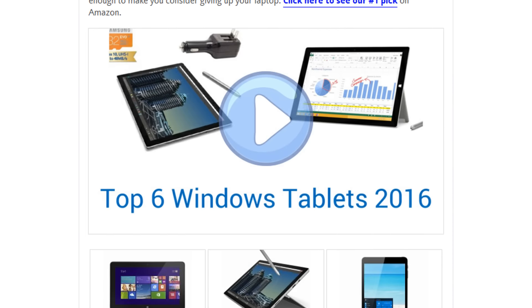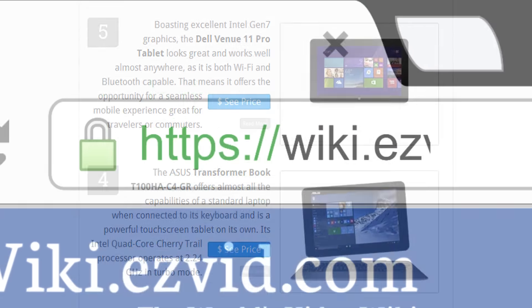To see all this stuff, go to wiki.easyvid.com and search for Windows tablets, or click beneath this video.